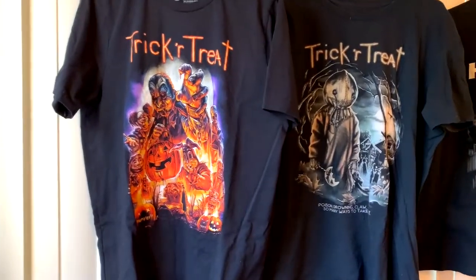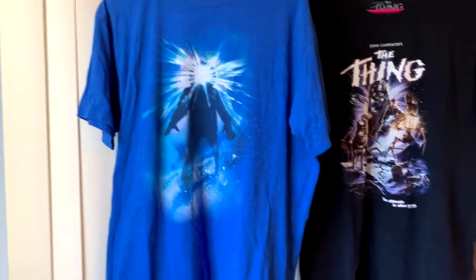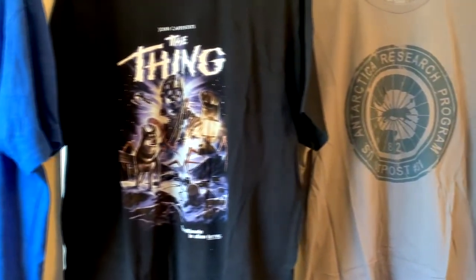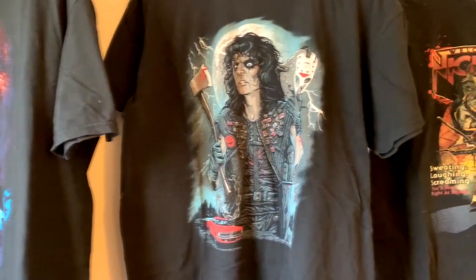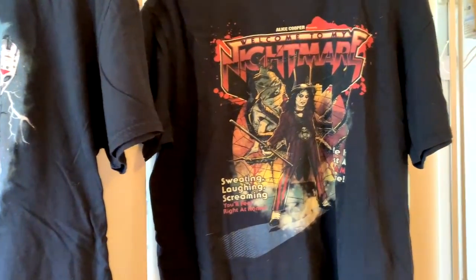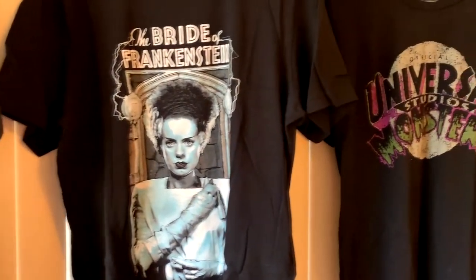Fright Rags has been around for years and they seem to get licensing for pretty much every horror movie you could think of. You'll see that some of them are the classic movie poster designs that you're used to, while others are original artwork that people have come up with. They came out with an Alice Cooper line as well, so it's not just horror movies — it's musicians and things like that too. They've got a classic Universal Monsters line. Just about anything you can think of.